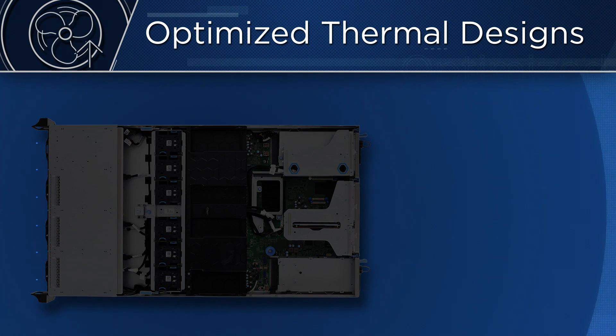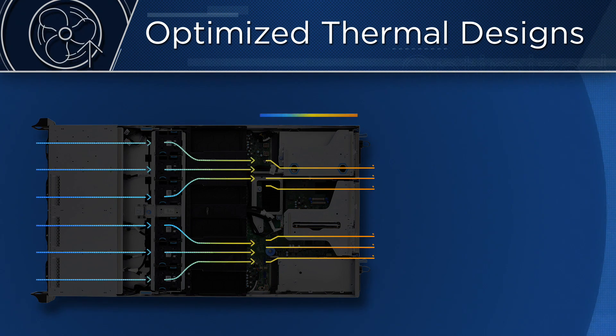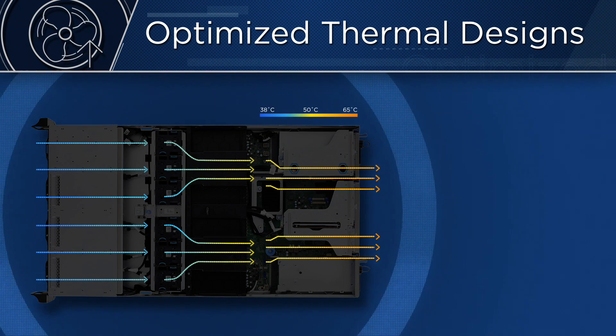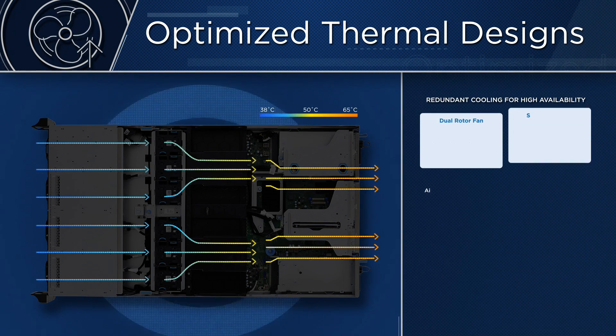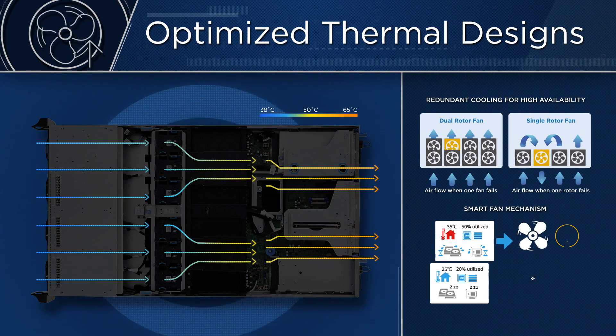Advanced thermal design comprises thoughtfully engineered airflow, redundant cooling, and smart fan mechanisms, resulting in highly efficient, stable cooling subsystems to sustain the server's incredible power output.